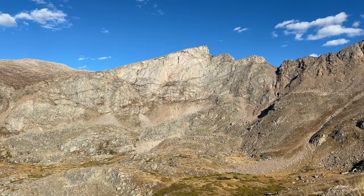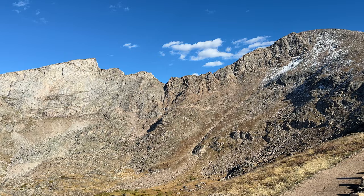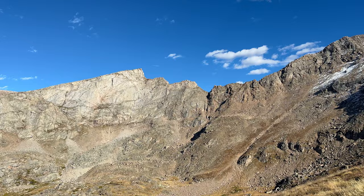Awesome — look at the Sawtooth. For those of you who aren't aware, it is a class 3 ridge that connects Bierstadt here to Evans over there. Really fun one for those looking to get into scrambling — I'll link that video here as well.